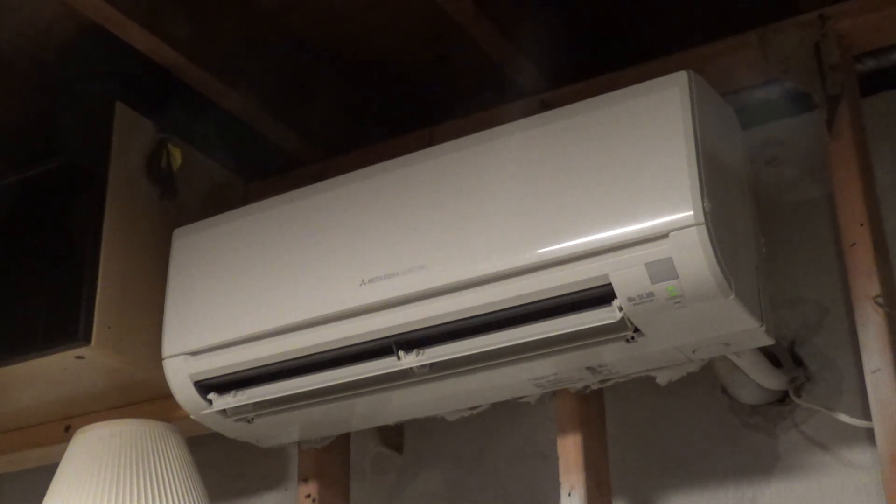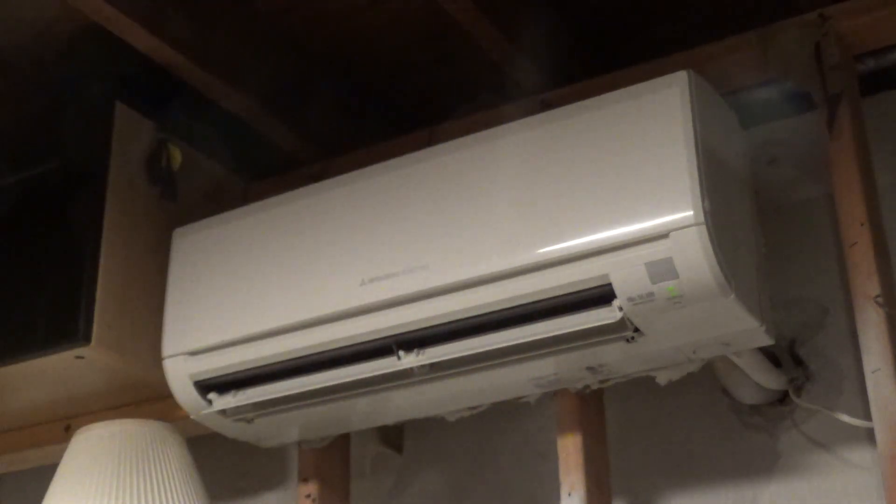I have the unit set to 76, but I don't think it'll achieve that until afternoon tomorrow when the sun's hitting the condenser and it's not as cold out. Right now the ambient temperature in the room is only about 60, according to this.